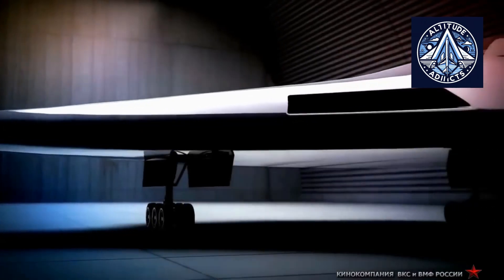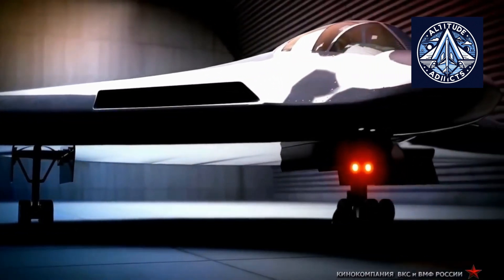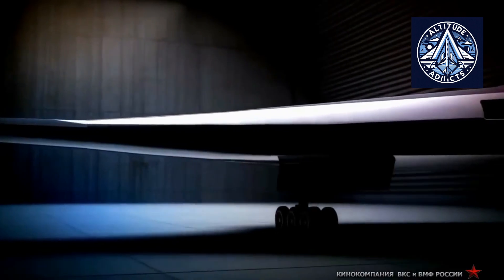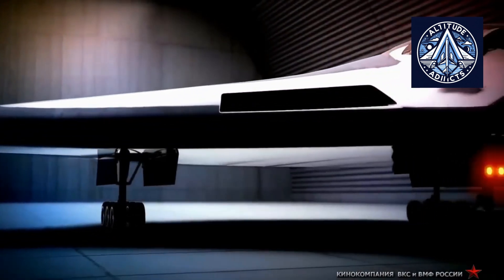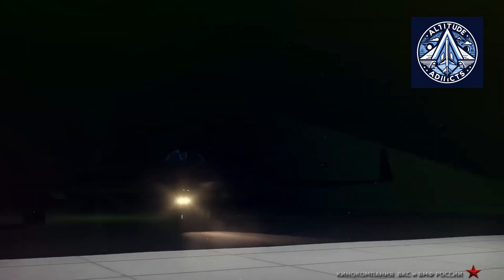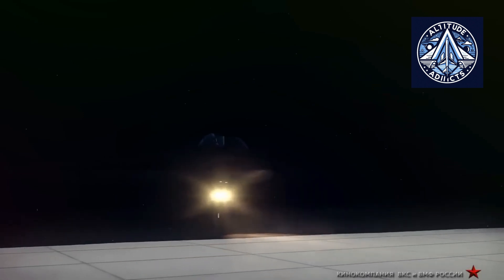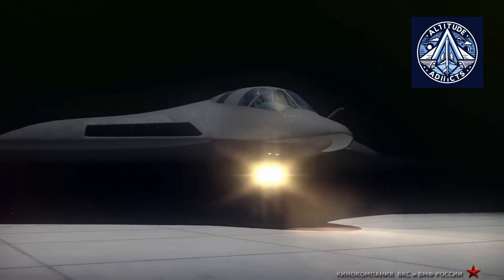The NK-65 is a non-afterburning variant that is presently being developed for the next-generation Russian strategic bomber project, known as PAK-DA. It is based on the NK-32 core. The NK-65 is designed to balance fuel economy with performance to provide a reliable and efficient propulsion system for this stealthy, long-range bomber. The NK-65 has been selected as the power plant for PAK-DA, and engine development is currently underway, according to official sources.